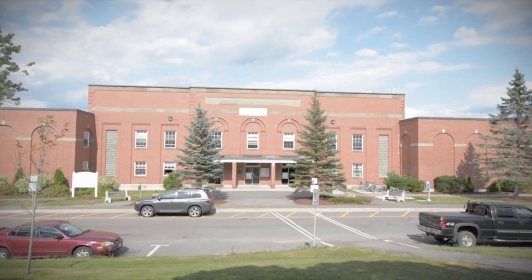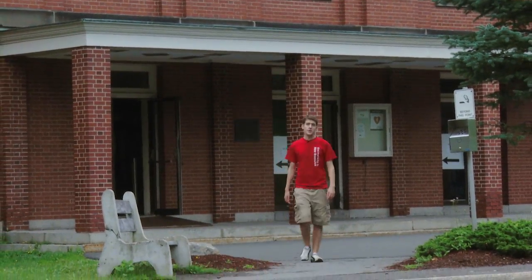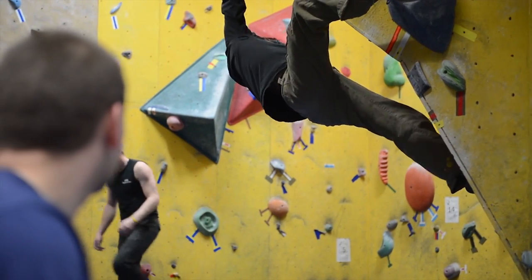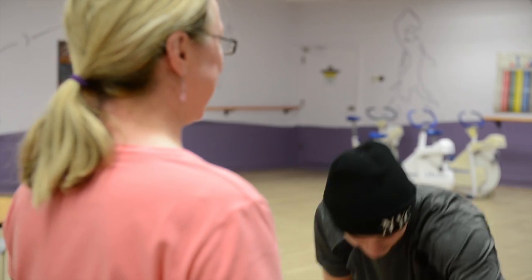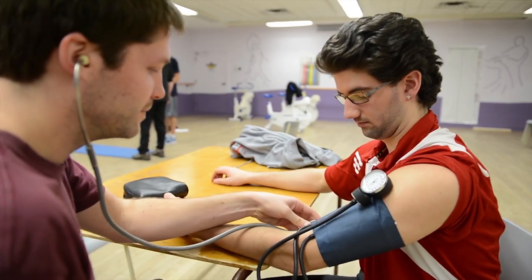The Lady Beaverbrook Gym houses our Faculty of Kinesiology, as well as a squash court, a swimming pool, a recreational gym and a climbing wall. Our Kinesiology program is a gateway into both the health industry and the field of sport and recreation. You will be able to jumpstart your career by working with professionals in your field through practicum courses and internships.